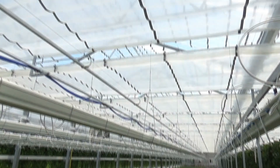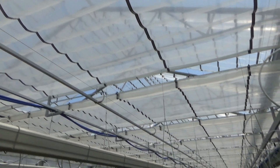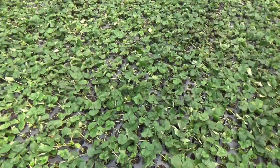In the winter this curtain is used for extra heat retention, but in the summer it's helping to regulate the direct sunlight and humidity so that the leaf temperature and transpiration can be optimized.